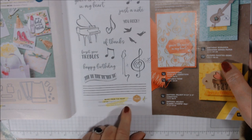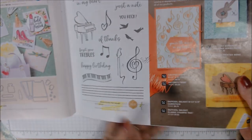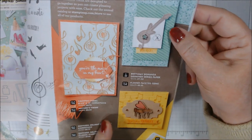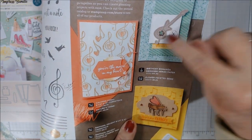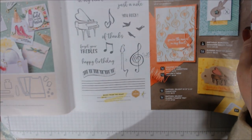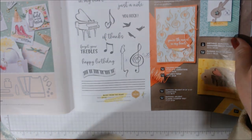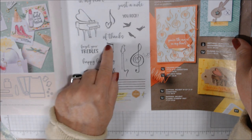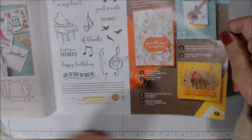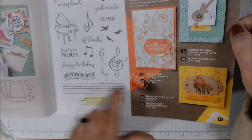Music from the Heart is a million-dollar achiever set by Don Alchefsky — I do have it. I love the grand piano. The ampersand with the heart and the partial guitar combine to make a full guitar when you put them together. Sentiments include 'forget your trebles,' 'you're the magic in my heart,' 'just a note,' 'you rock,' some birds, music notes, and a music staff. Beautiful — love it!